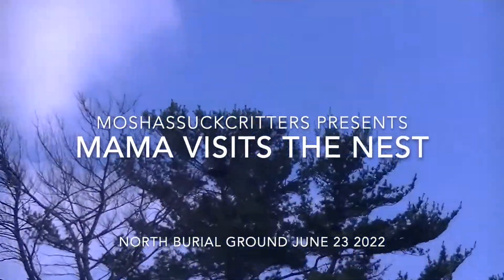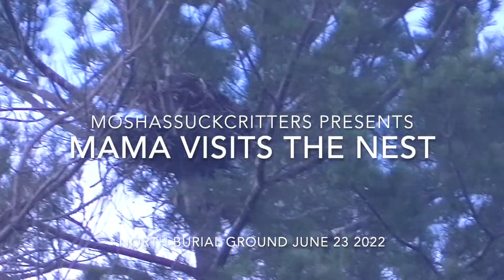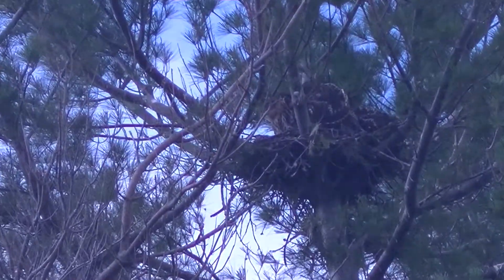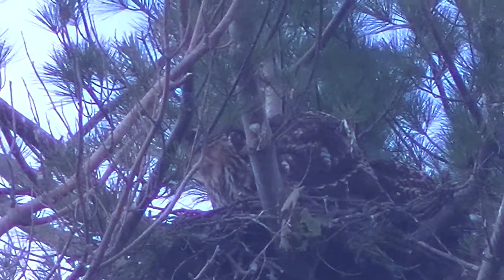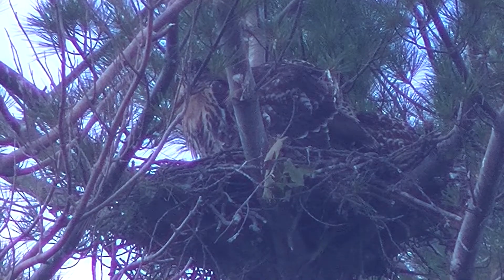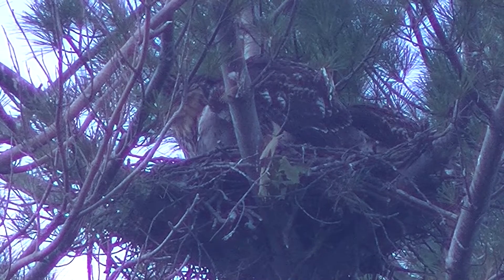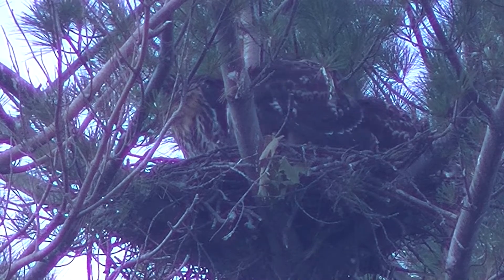As I zoom in on the nest you're going to see one of the adult hawks head out — it just did. It had previously just landed at the nest and in a few minutes it will come back, leave, and come back again. By the time you see this video the adult will visit the nest three different times.